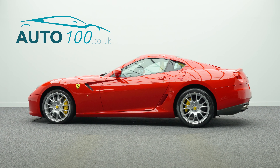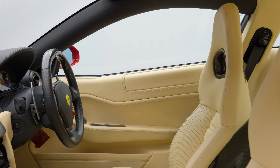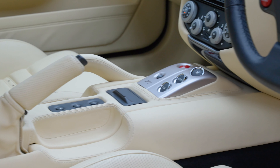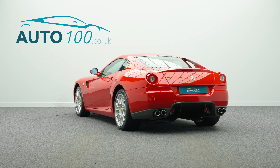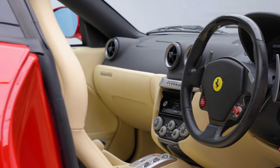This beautiful Ferrari 599 GTB Fiorano F1 is not only finished in the ultimate Ferrari colour scheme of Rosso Corsa, with crema leather Daytona style carbon fibre race seats, and rides on the awesome 20 inch monolithic design alloy wheels.